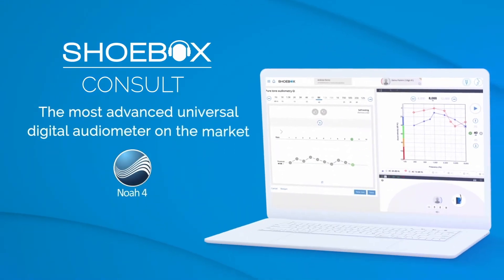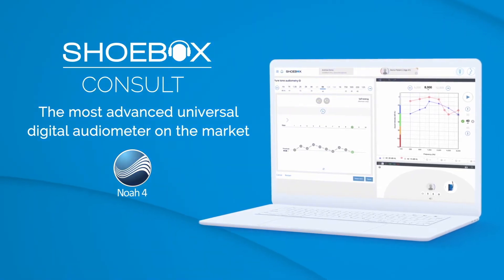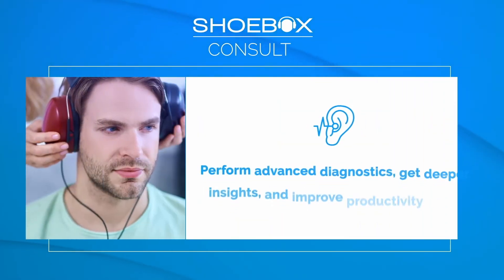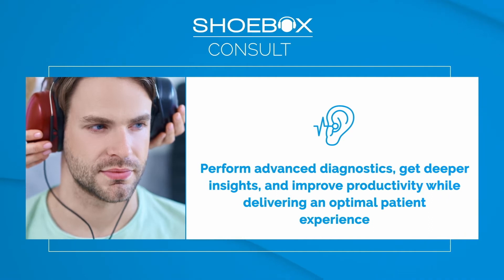Welcome to Shoebox Consult, the most advanced universal digital audiometer on the market. In today's video, we will provide you with an overview of the features and benefits of this web-based diagnostic audiometer. Shoebox Consult enables hearing care professionals to perform advanced diagnostics, get deeper insights, and improve productivity while delivering an optimal patient experience.